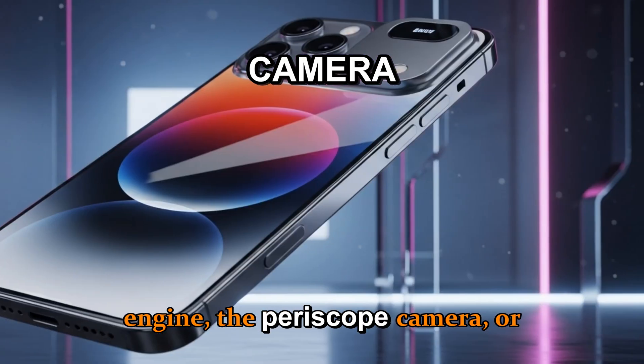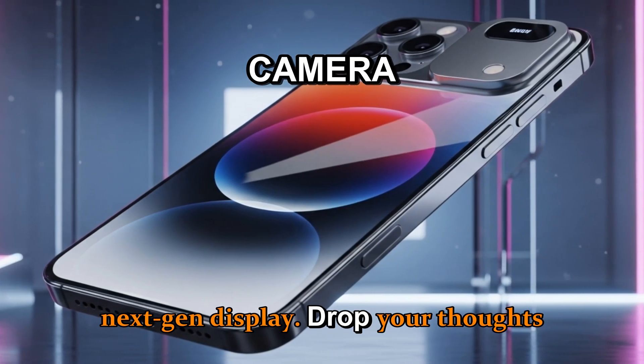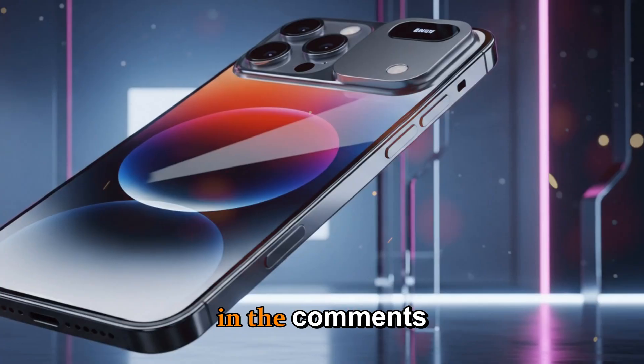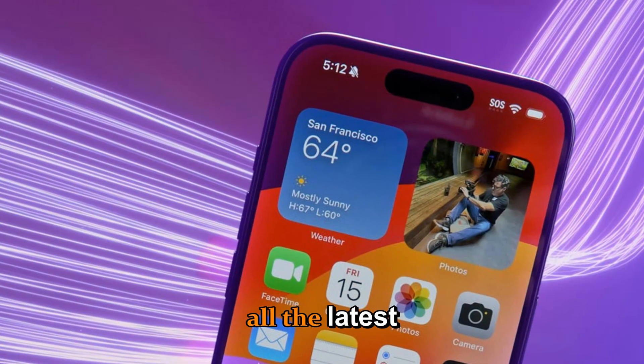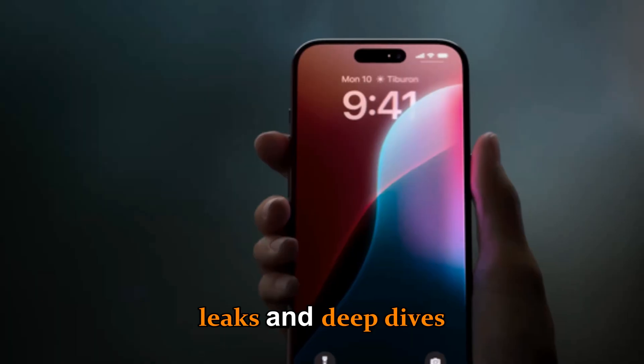The AI engine, the periscope camera, or the next-gen display? Drop your thoughts in the comments below. And if you're hyped for Apple's biggest release yet, make sure to subscribe for all the latest leaks and deep dives on upcoming Apple tech.